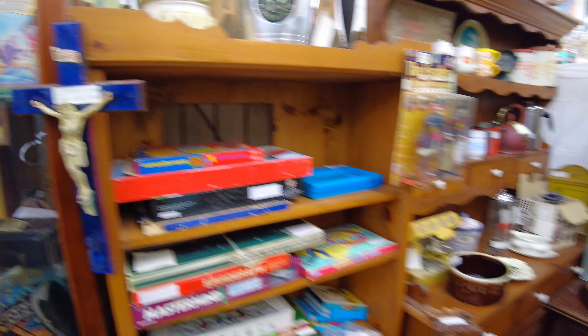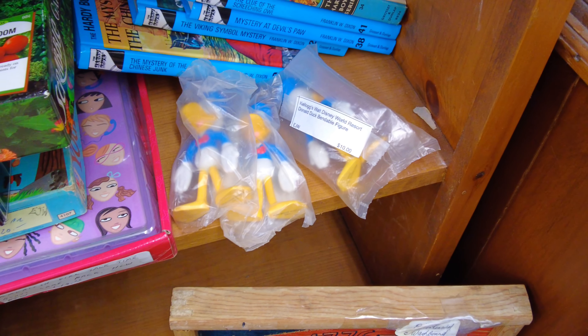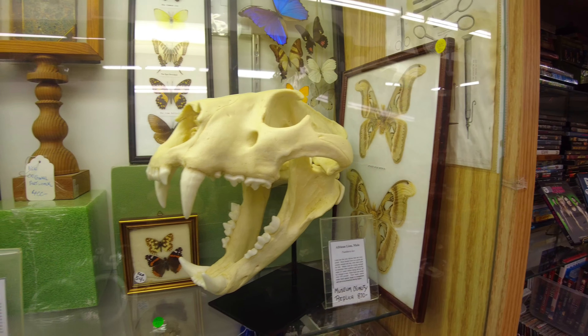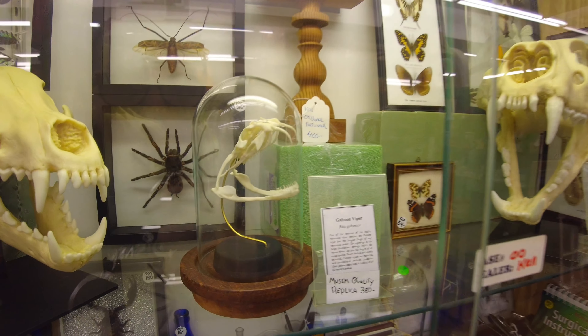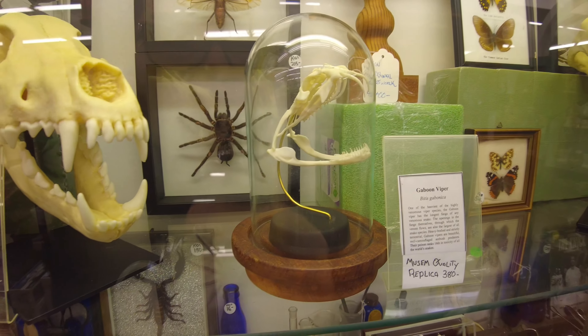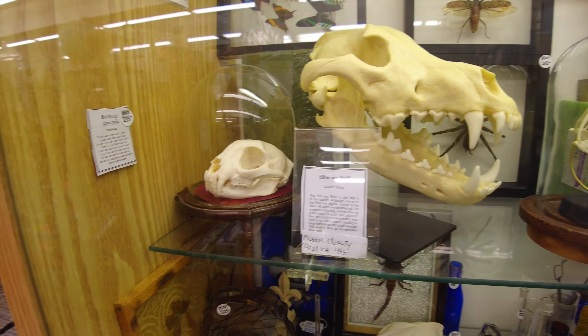Down here they have these old Kellogg's Donald toys. Over in this case, if you're really into science, they have all these different animal skulls that you can add to your collection — some pretty cool ones in there. So they had a few different interesting things there but nothing too crazy. I'm heading to the second antique shop that's a little bit down the street.